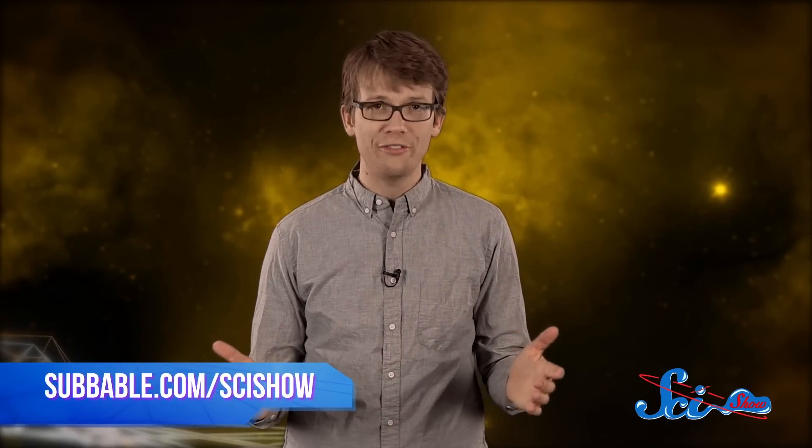Thanks for watching SciShow Space News, especially to our super-intelligent Subbable subscribers. Fancy a SciShow tie or a sciency chocolate bar? Just go to subbable.com/scishow to find out how to get one. If you have any questions or ideas for an episode, find us on Facebook, Twitter, and in the comments below. And if you want to keep getting smarter with us, go to youtube.com/scishowspace and subscribe.